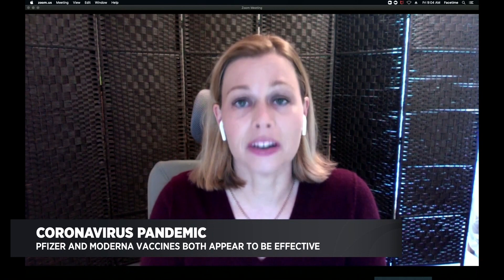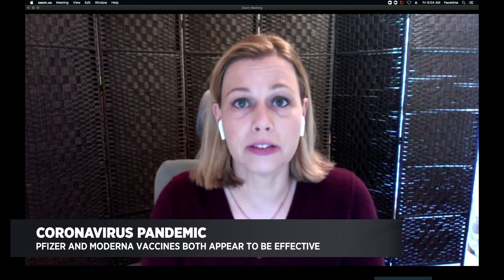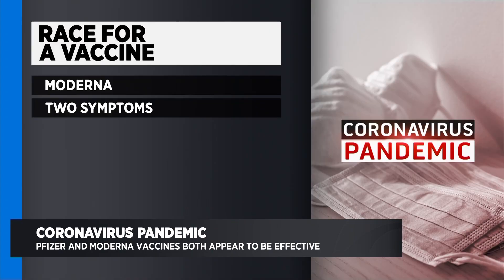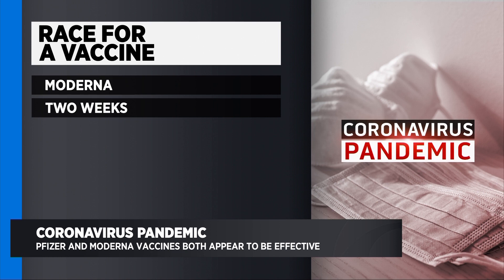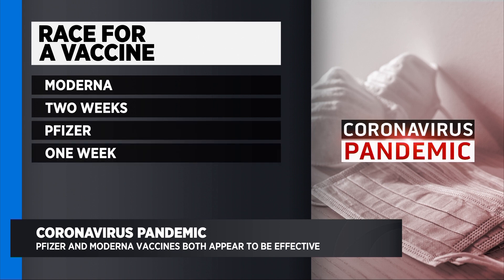The criteria for infection was a little bit different between Pfizer and Moderna. Moderna required two symptoms of COVID-19 plus a positive test; Pfizer only required one symptom plus a positive test. Also, Moderna waited two weeks after the last injection, whereas Pfizer only waited one week after the last injection to see if people got infected. Moderna also provided a little more data to back up their claims than Pfizer.